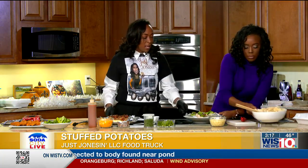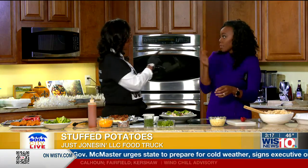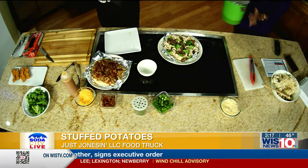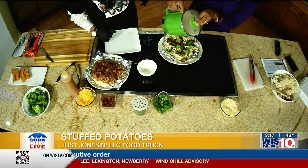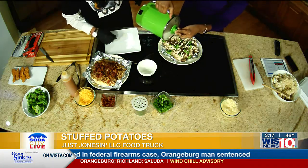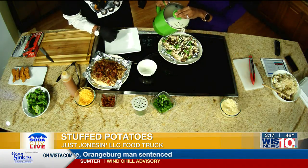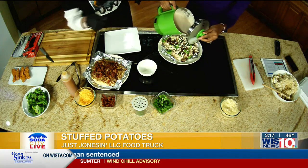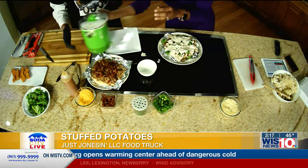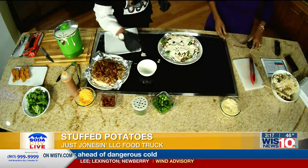We're also going to do the Alfredo Chick. The Alfredo Chick has the same potato base, with sauteed mushrooms, steamed broccoli, and then we add our homemade Alfredo sauce — just pour and ladle it on top. That's the signature Alfredo, everybody loves it. Then we top it with some Parmesan.